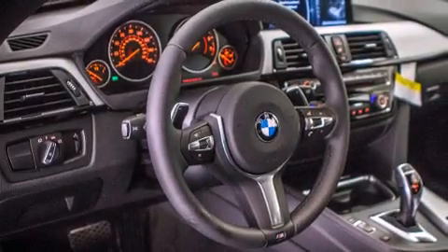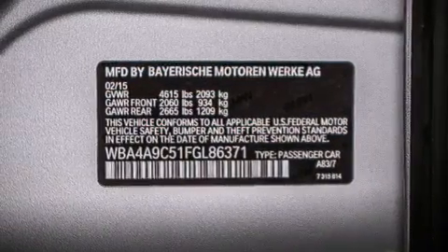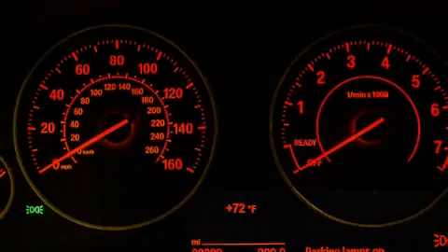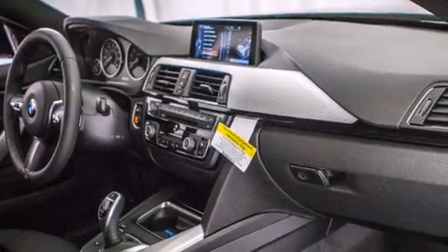Its top features and packages include the Premium Package, the Driver Assistance Package, a Navigation System, BMW Apps, a Rearview Camera, Comfort Access, a Power Moonroof, Heated Seats, the M Sport Package, and a Sport Suspension.